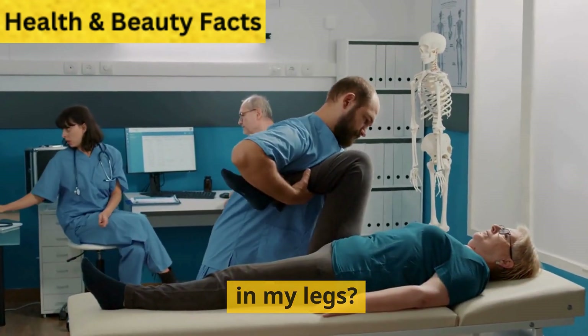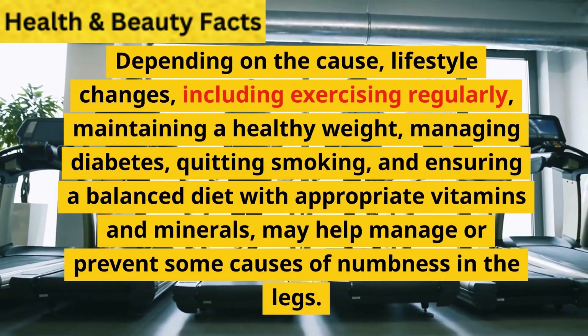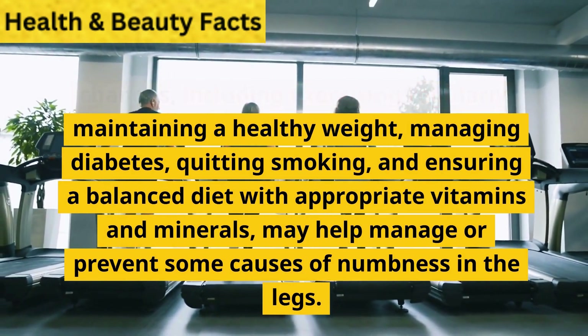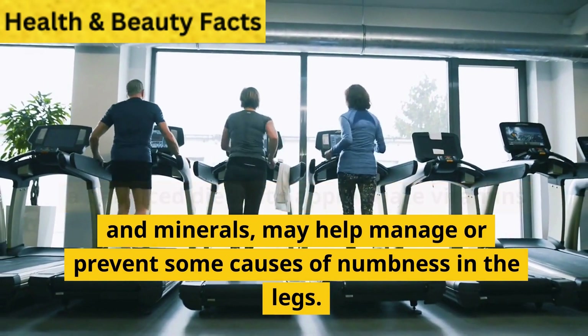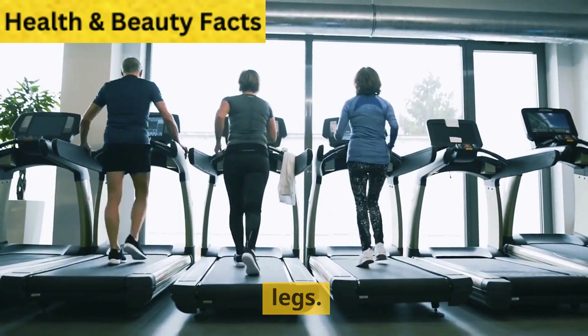Can lifestyle changes help relieve tingling in my legs? Depending on the cause, lifestyle changes — including exercising regularly, maintaining a healthy weight, managing diabetes, quitting smoking, and ensuring a balanced diet with appropriate vitamins and minerals — may help manage or prevent some causes of numbness in the legs.